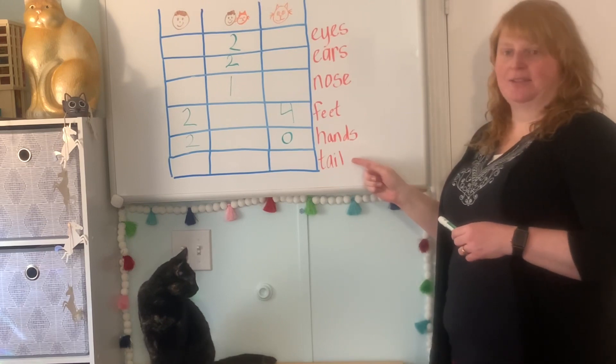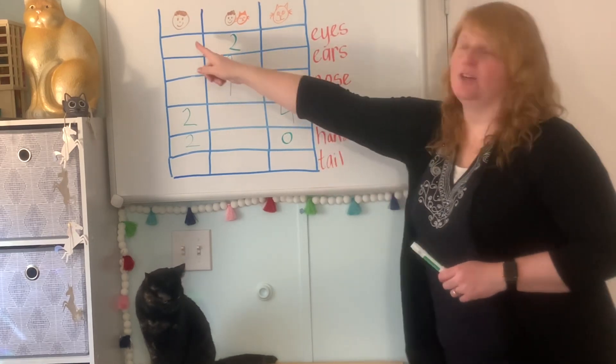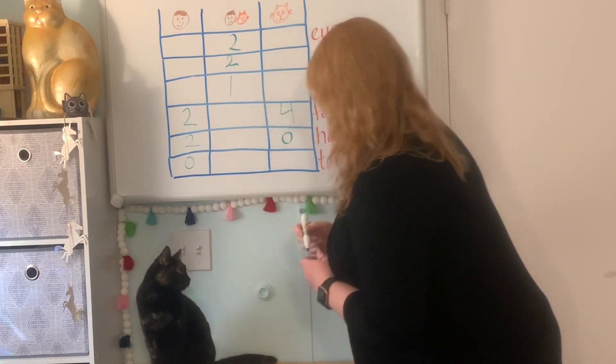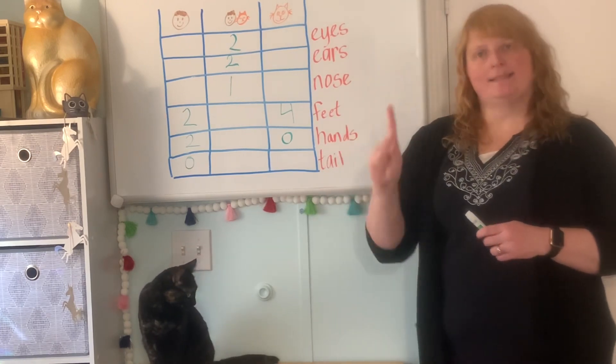Let's look at tails. Do I have a tail? Not unless I put my costume on. Humans don't have a tail. What about Minerva? Minerva has a tail — one tail. Cats have one tail.